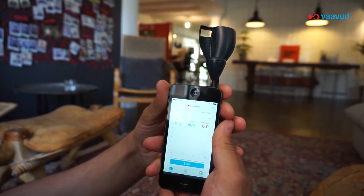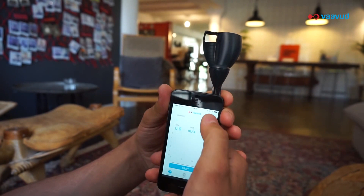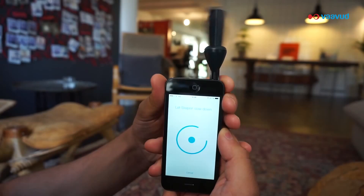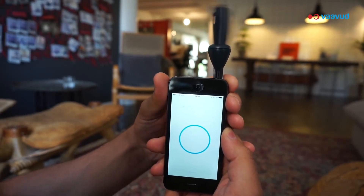When you start for the first time, a little indoor calibration is needed. Simply follow the instructions written on your screen. When it reaches 100%, you are ready to go.